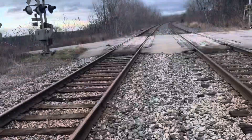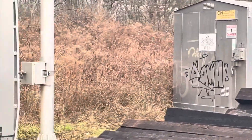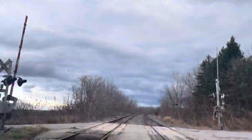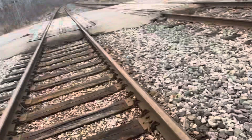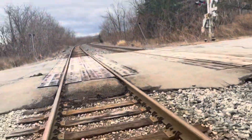Welcome back. Today I am at Garner Road on Grimsby Subdivision. The trains have already passed, but I just want to do a quick crossing tour. We have to go in two minutes, so hopefully we can hurry this up.